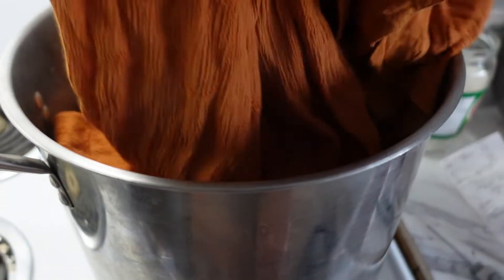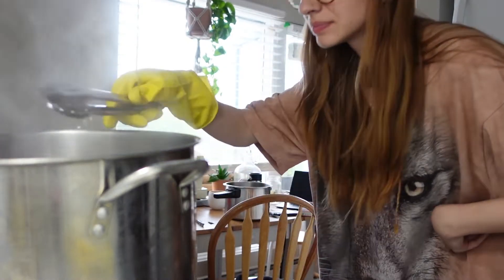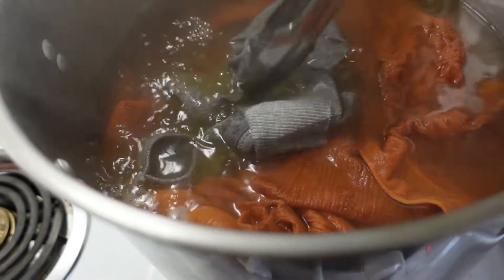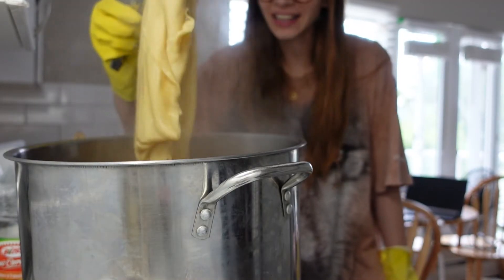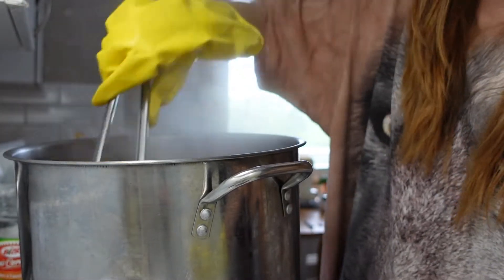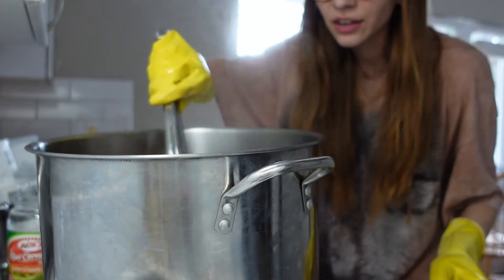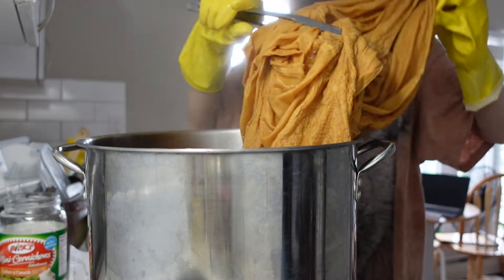Let's do the dress first. I might as well do the shirt at the same time. I'm going to take the shirt out and see if I accidentally turn it yellow by putting it in with this dress. The color of the dress hasn't changed in a while, so I'm going to take it out and put it into my bucket.